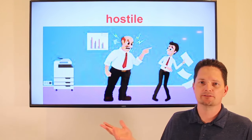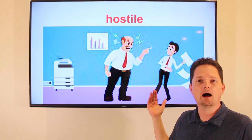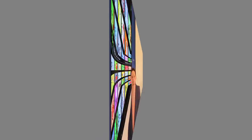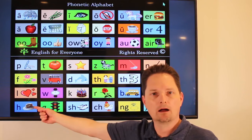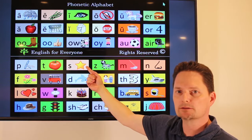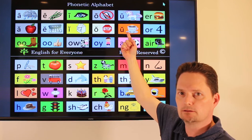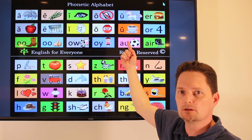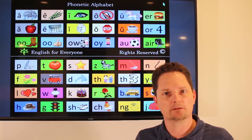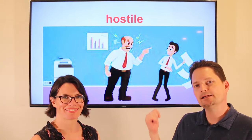Hostile is an adjective — it's a description. If his boss is always angry and yelling at him, that makes it a hostile work environment. He works in a hostile environment. Pronunciation: the first vowel is open and the second is closed — hostile, stress on the first syllable. Is he in a hostile work environment? Yes, he is in a hostile work environment.